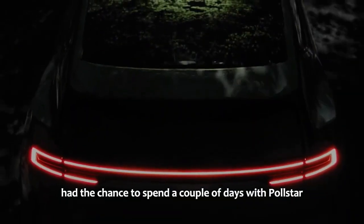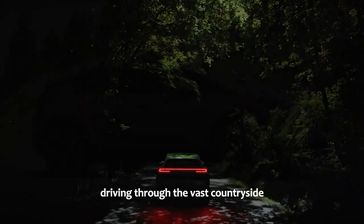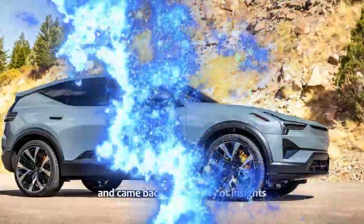We had the chance to spend a couple of days with Polestar in Jackson Hole, Wyoming, driving through the vast countryside in both versions of the Polestar 3, and came back with plenty of insights.